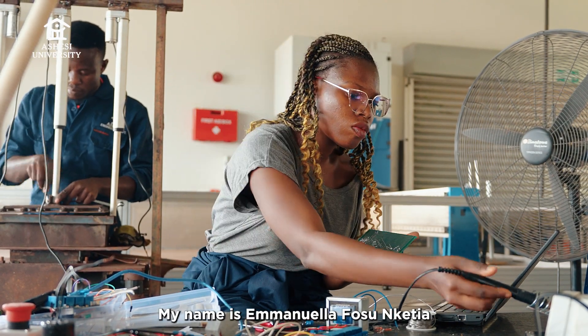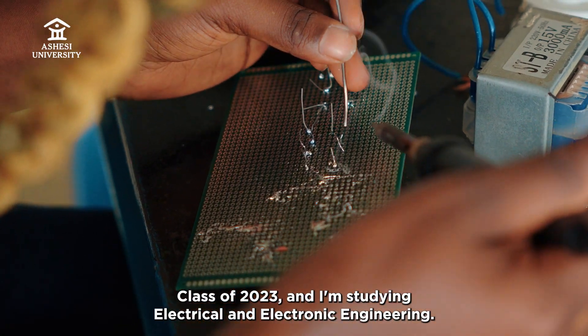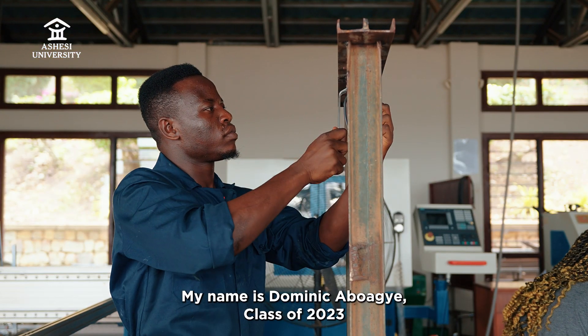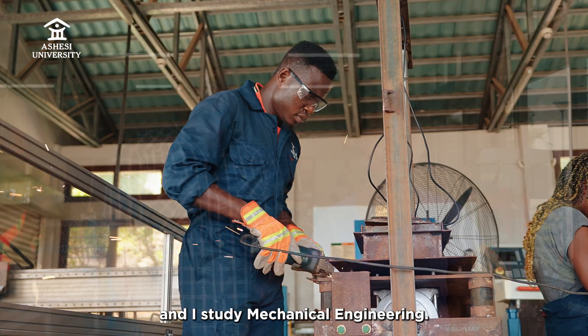My name is Emanuela Fosinketia, Class of 2023, and I'm studying Electrical and Electronic Engineering. My name is Dominic Abwaje, Class of 2023, and I studied Mechanical Engineering.